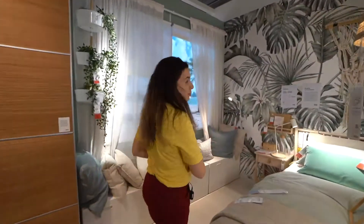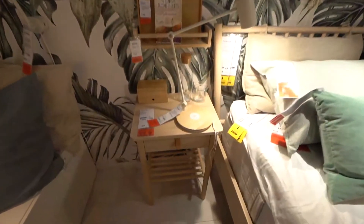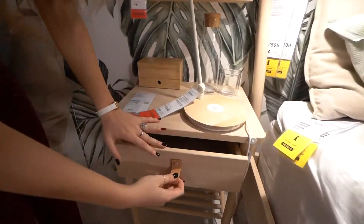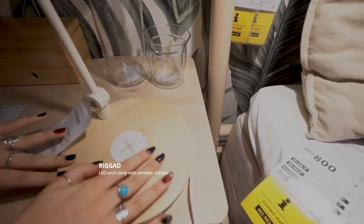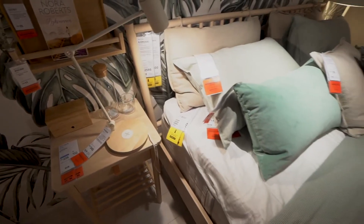Now that we're done talking about what's on the bed, let's move on to what's next to the bed. This bedside table right here is made of light wood and it adds such a natural feel to your bedroom. And look at that handle — it's made of leather and adds such a nice feel to the aesthetic. This right here you might think is just a lamp — it's not. It's actually a portable charger, and all of this just screams positive energy.